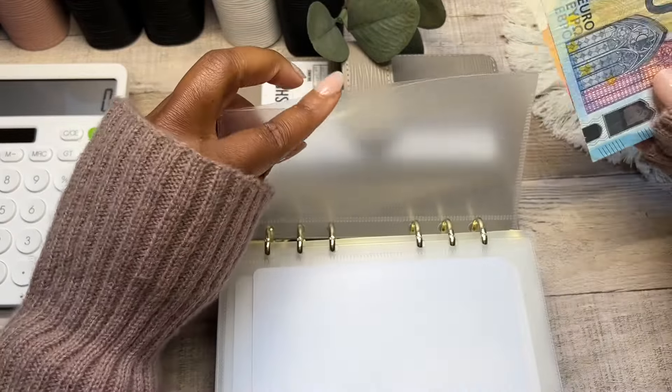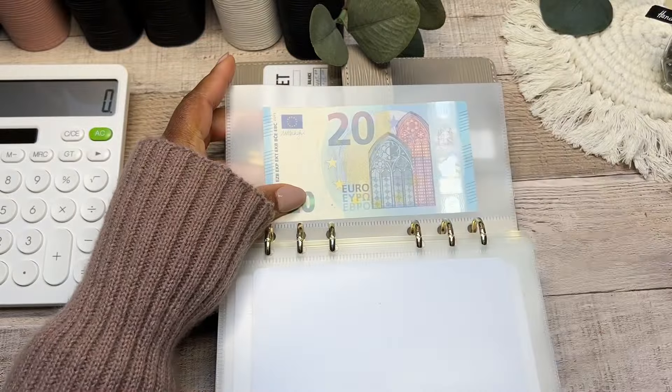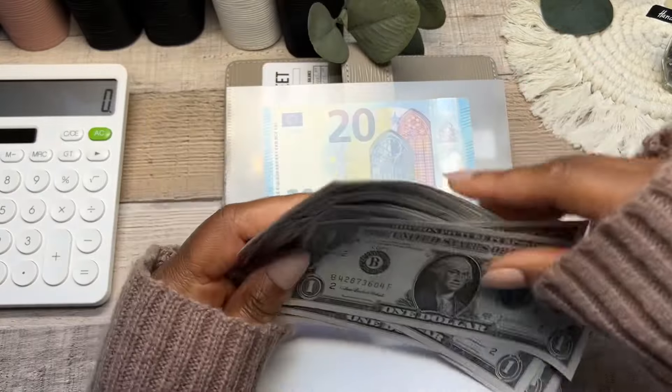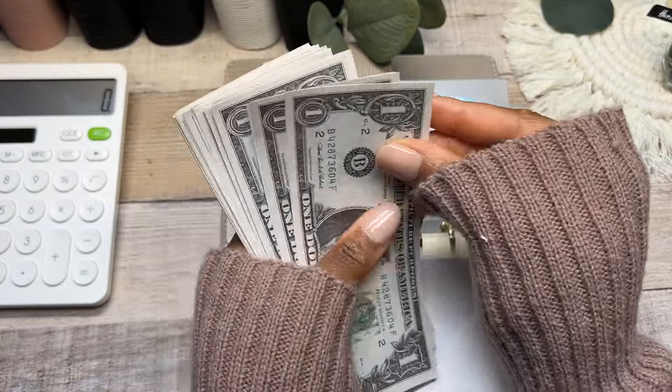I do have 30 euros here — that's all we're going to be able to put into this savings challenge. I put the real cash in an envelope at the back and use prop US dollars to stuff the cash envelopes.